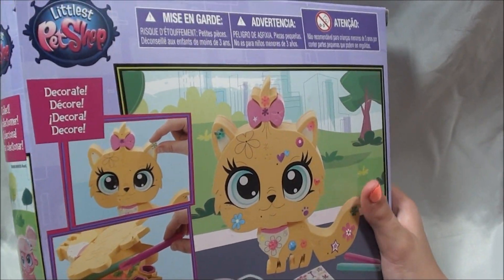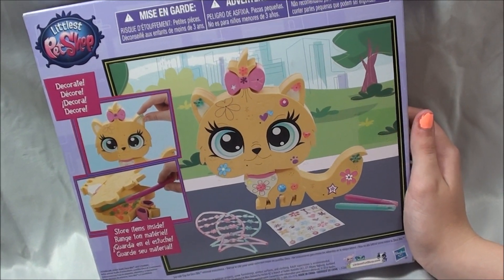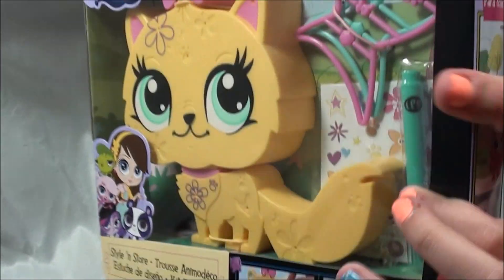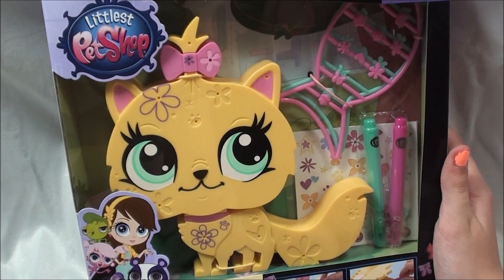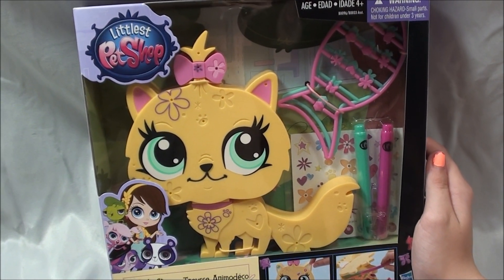It comes with little bananas instead of fish. I'll let you know after I get it all decorated so you guys can see it. See you later, bye! Thanks for watching.